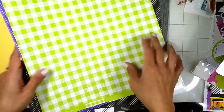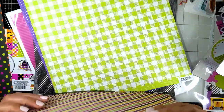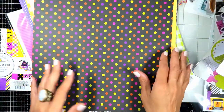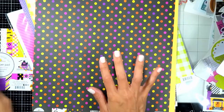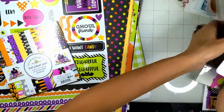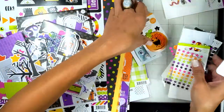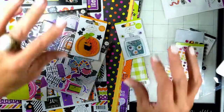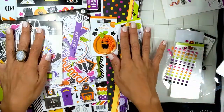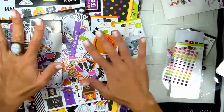So guys, this is everything that I got from this amazing release — it is the cutest thing ever from Doodlebug Design! You're going to find everything linked down below; they're all from scrapbook.com, go check it out. They sell out very quickly so act quick! I hope you enjoyed seeing this haul today — thank you so much for watching, please don't forget to like and subscribe, it helps my channel a lot. Thank you so much and I will see you next time, bye!